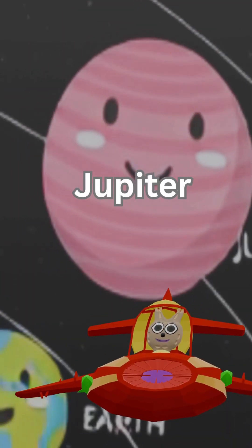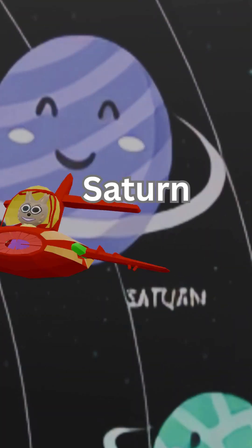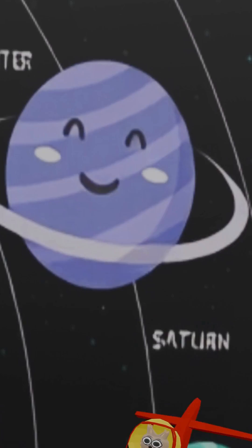Wow, Jupiter — the biggest planet with a giant red spot! Look, Saturn has beautiful rings.